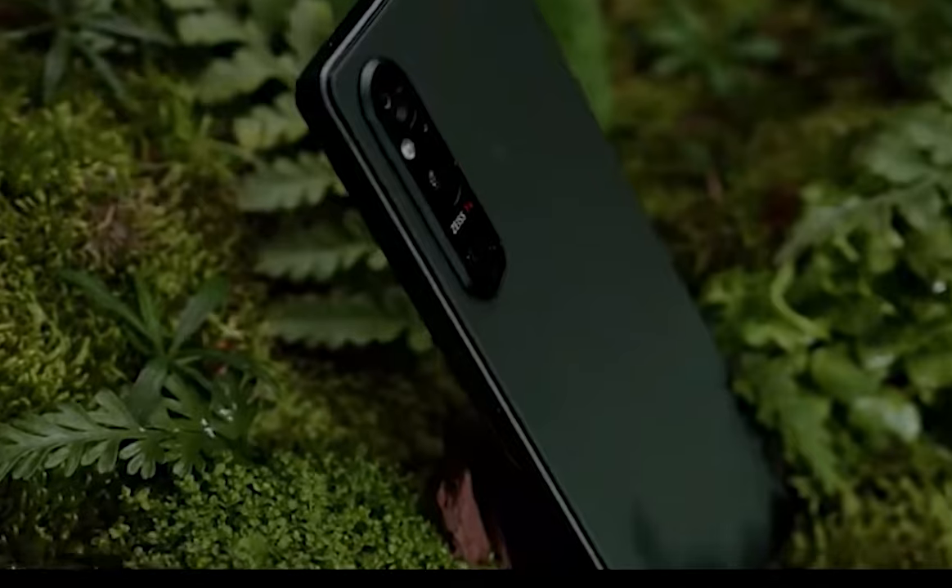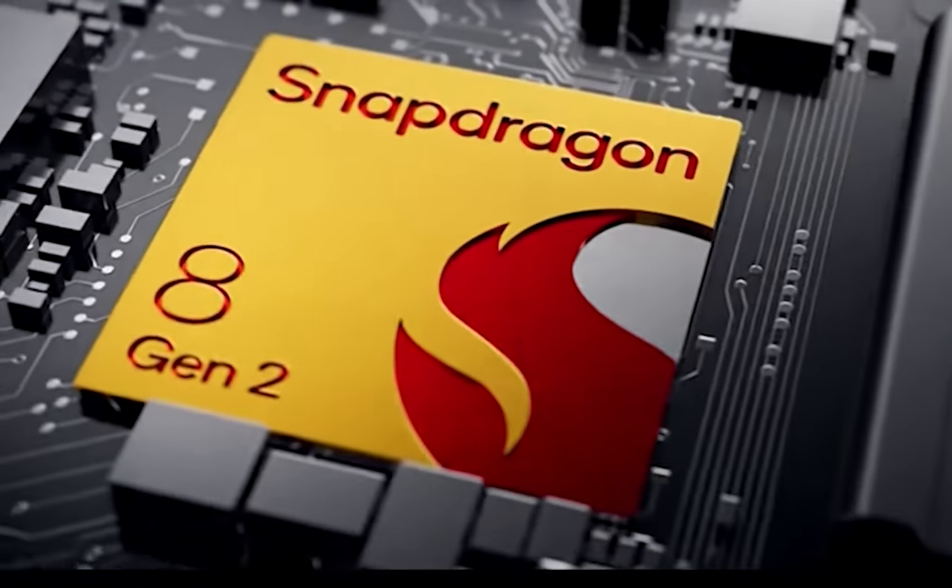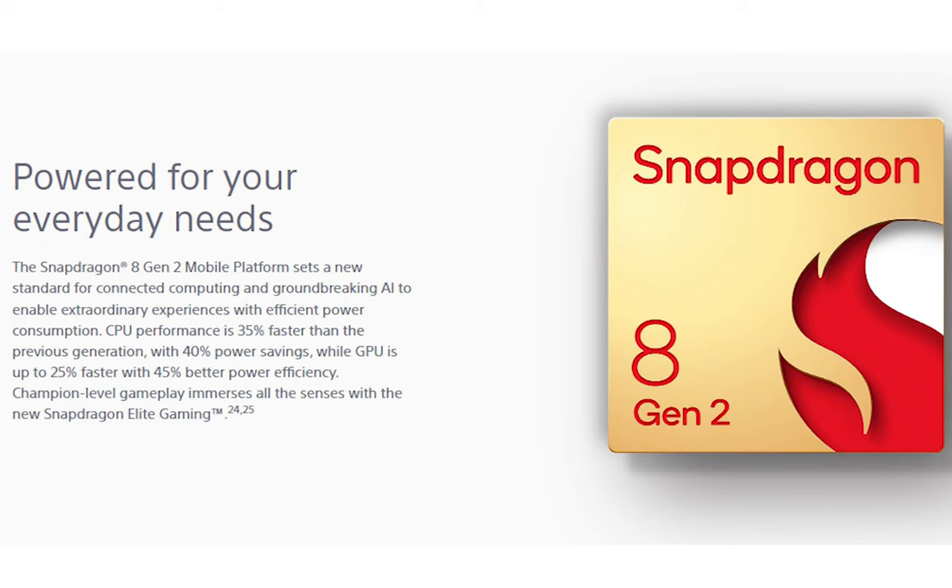But it's not just about the look. The Xperia 1 Mark 5 packs a powerful punch with a Qualcomm Snapdragon 8 Gen 2 processor and 12GB of RAM, allowing for buttery smooth multitasking and seamless app performance. You won't have to worry about lag or waiting forever for your favorite app to load anymore.